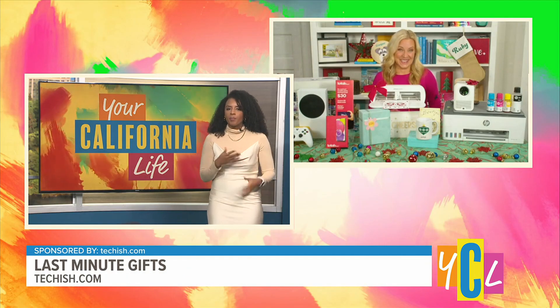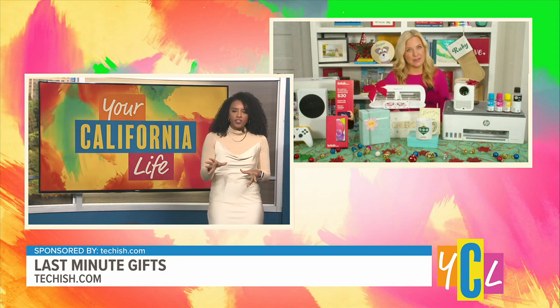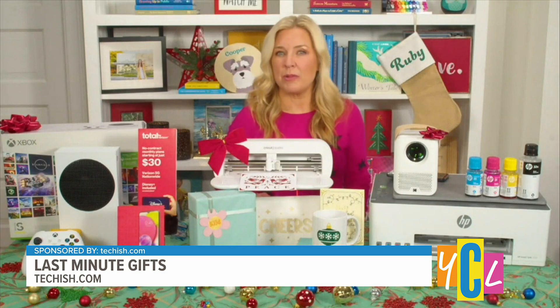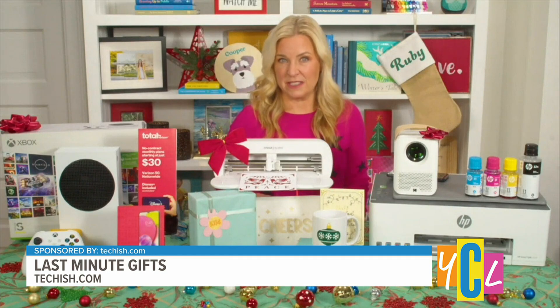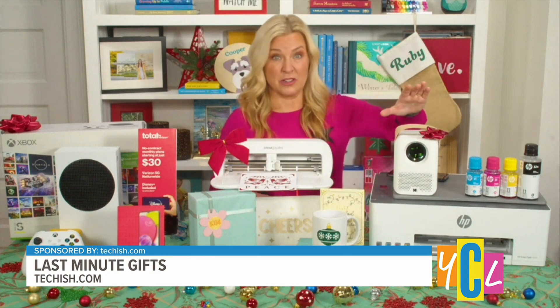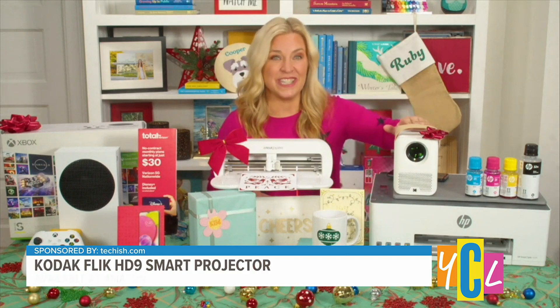Projectors are a popular gift this year — I'm seeing it on social media, people watching movies through them. Do you have a favorite? Absolutely! It's one of the top three most popular tech gifts this year, and one of my top three favorites — a smart projector: the Kodak Flick HD9.